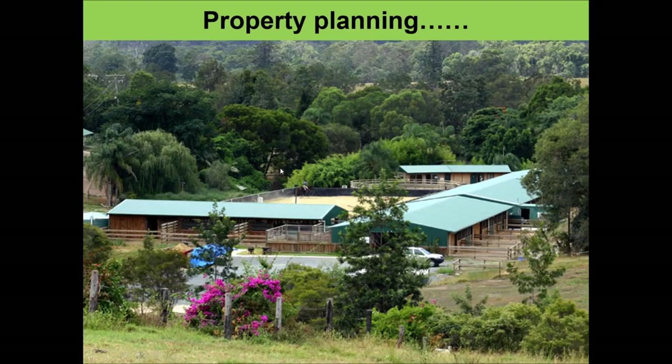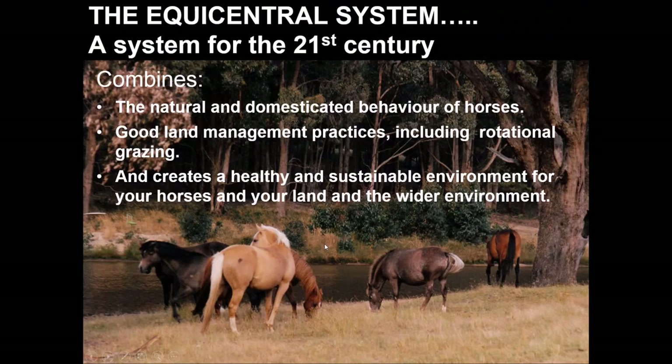I'm going to briefly talk about the Equicentral System, which is a system that we developed and have been educating about for many years. It's a system of management for the 21st century because it combines the natural and domesticated behaviour of horses, good land management practices including rotational grazing, and creates a healthy, sustainable environment for your horses, your land, and the wider environment all at the same time.